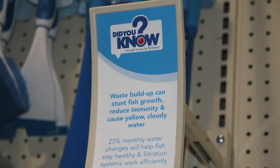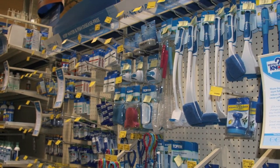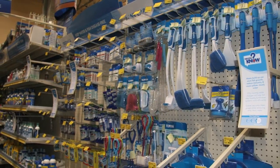Did you know waste buildup in an aquarium can stunt fish growth, reduce immunity, and cause yellow cloudy water? We have all the cleaning and maintenance solutions to combat waste buildup. This completes our tour of the Aquatics section. Next up, Ann Schaefer, Senior Buyer for Small Pet, will take you through the updates in the Small Pet section.